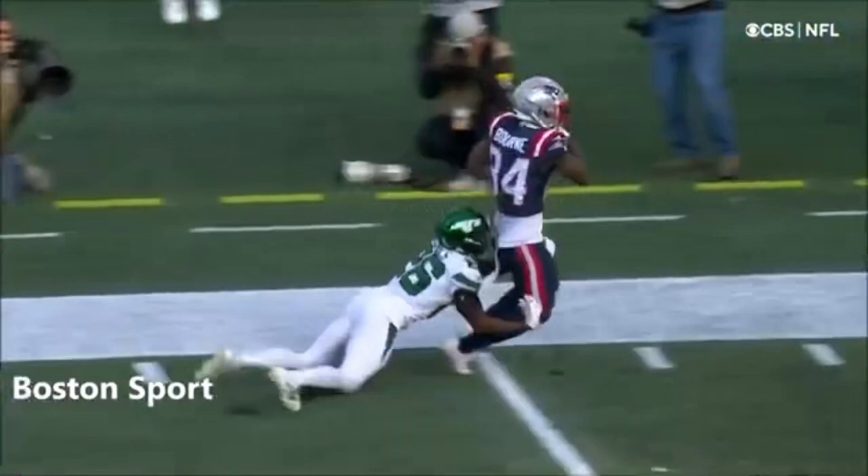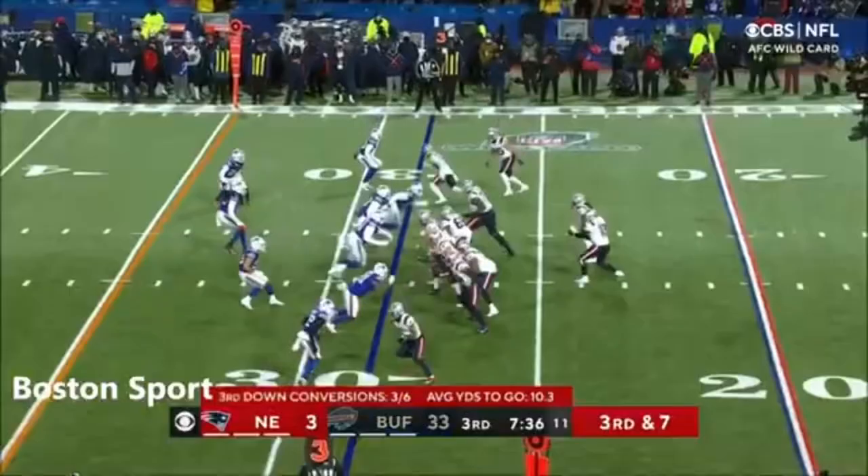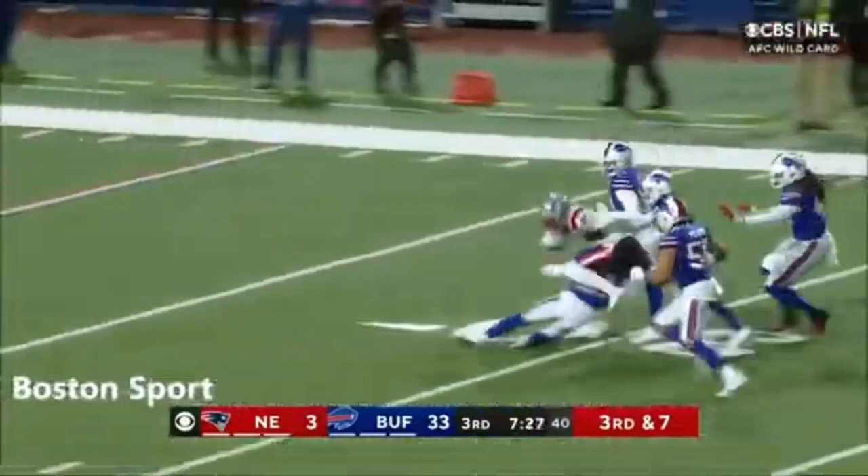And when we're in meetings and when you study Mac Jones, where has he been affected? Jones, third and seven, and he drops it in the bucket to Kendrick Bourne.